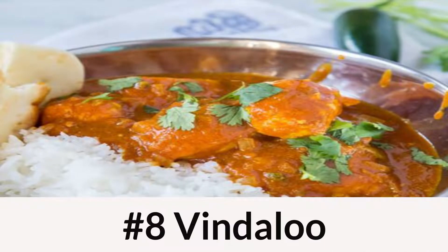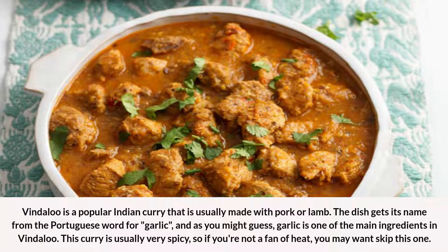Number 8: Vindaloo. Vindaloo is a popular Indian curry that is usually made with pork or lamb. The dish gets its name from the Portuguese word for garlic, and as you might guess, garlic is one of the main ingredients in Vindaloo. This curry is usually very spicy, so if you're not a fan of heat, you may want to skip this one.